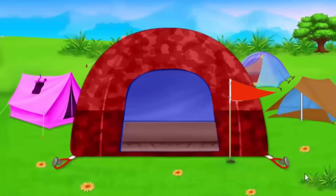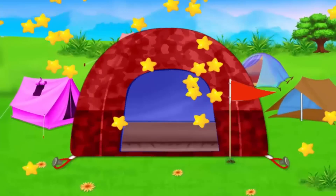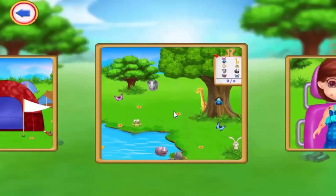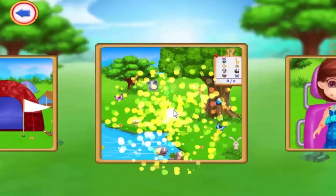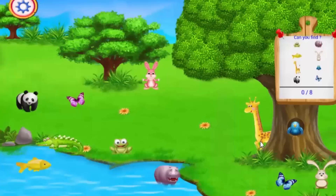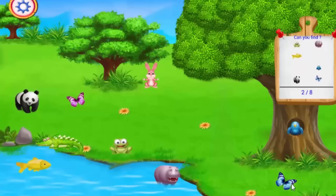Wow, the tent is ready! The second item is here, let's go! Frankie, can you find the animals? Oh, that is so easy! I can see a giraffe — correct! Tap on the animals. Little rabbit — oh, you found it! Butterfly — correct! Tap on the animals. Panda!